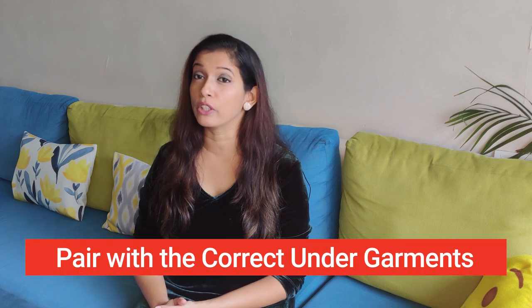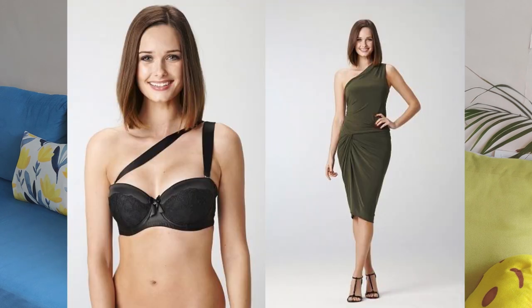Any clothes that you wear need to be paired with the right undergarments — this is of utmost importance. If you don't wear the right undergarments under the right dress, it will not give you that look, it will not show your curves at the right places, and sometimes that looks really tacky. So you have to be very cautious of what you are wearing inside.